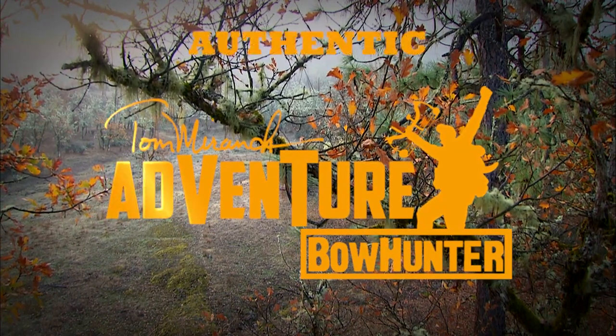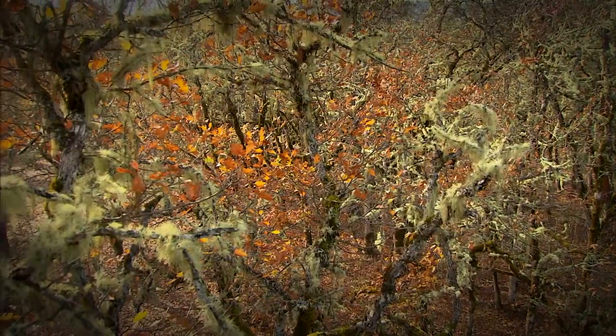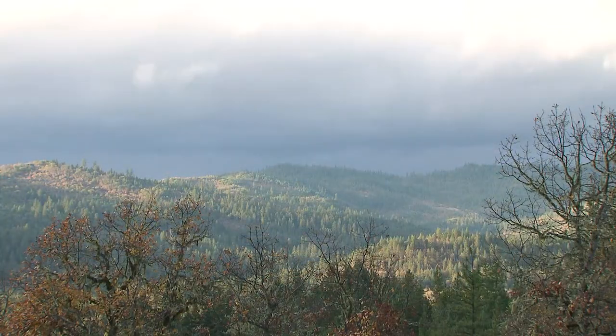The Columbia blacktail lives in western Washington, Oregon, California, right along the coast. It's rainforest country here, a lot like Sika blacktail, except the Columbia can have a lot bigger antlers.